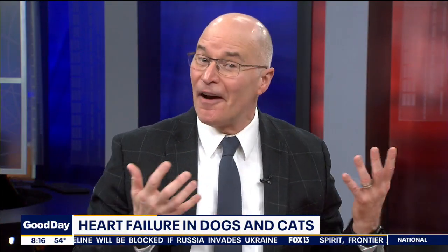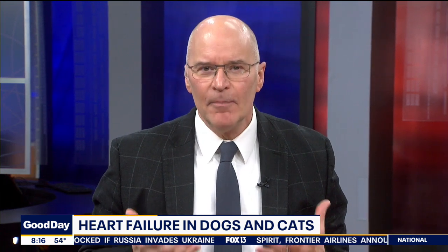We're not telling you something you don't already know. Our pets are our families, and sometimes we take better care of them than we do of ourselves. It can be hard, though, when faced with a major health concern like heart failure in a dog or cat. Dr. Megan Callahan, medical director at Veterinary Emergency Group in Tampa, joins us.